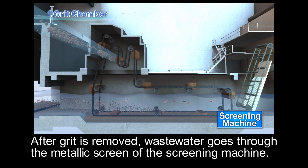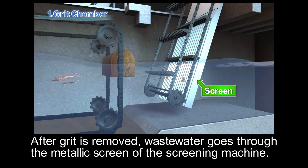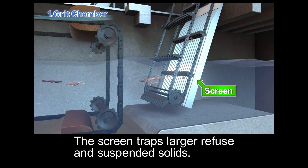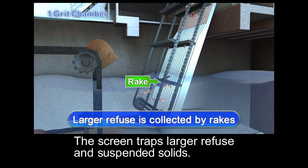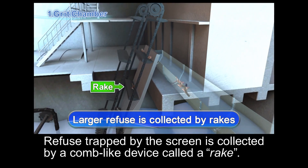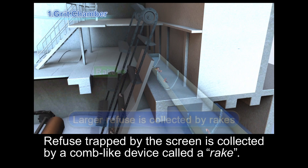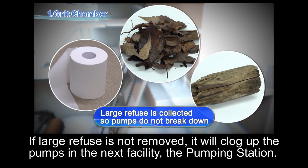After grit is removed, wastewater goes through the metallic screen of the screening machine. The screen traps larger refuse and suspended solids. Refuse trapped by the screen is collected by a comb-like device called a rake. If large refuse is not removed, it will clog up the pumps in the next facility, the pumping station.